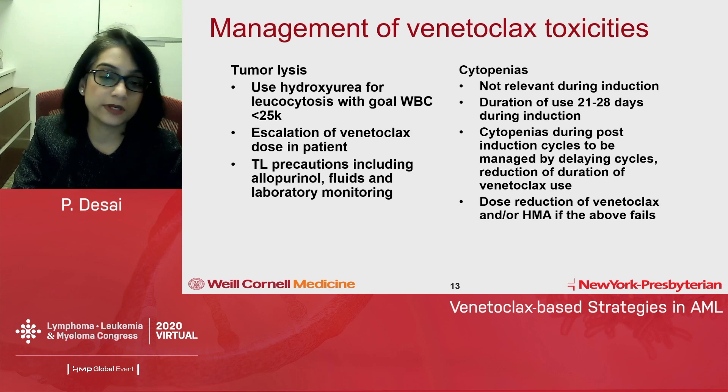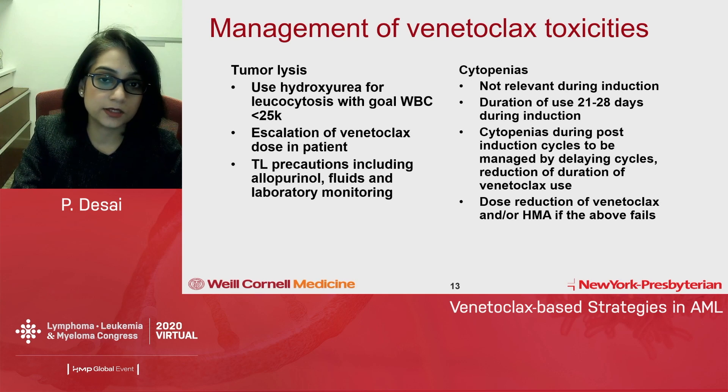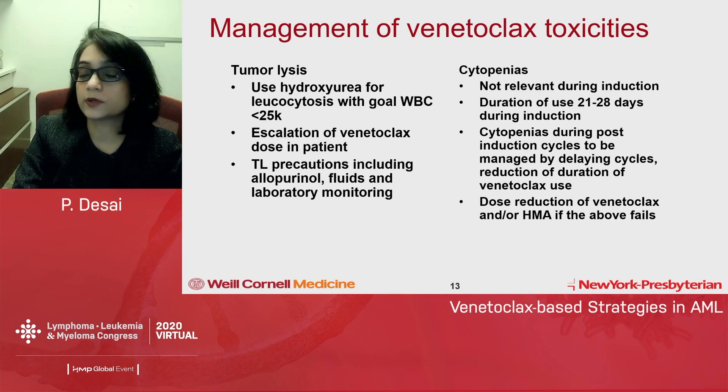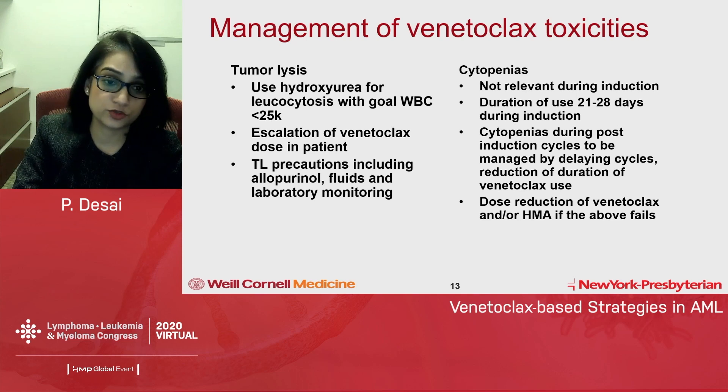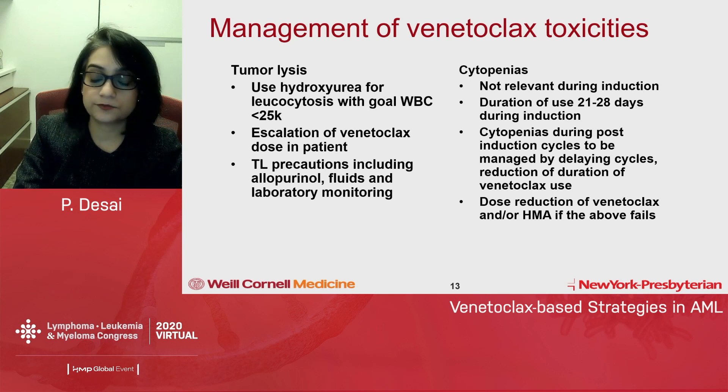Usually in the trials, venetoclax dose escalation happened in-patient: day one was 100 mg, then 200 mg, then 400 mg. Azole prophylaxis was not used during the escalation phase to avoid dose interactions. Standard tumor lysis precautions — allopurinol, fluids, and laboratory monitoring — were applied consistently, and the risk of tumor lysis was actually very low in these AML patients. Cytopenias are not relevant during induction but become relevant post-induction. During induction, drugs were given for 28 days; a bone marrow biopsy after 21 days can guide stopping venetoclax and starting G-CSF support.